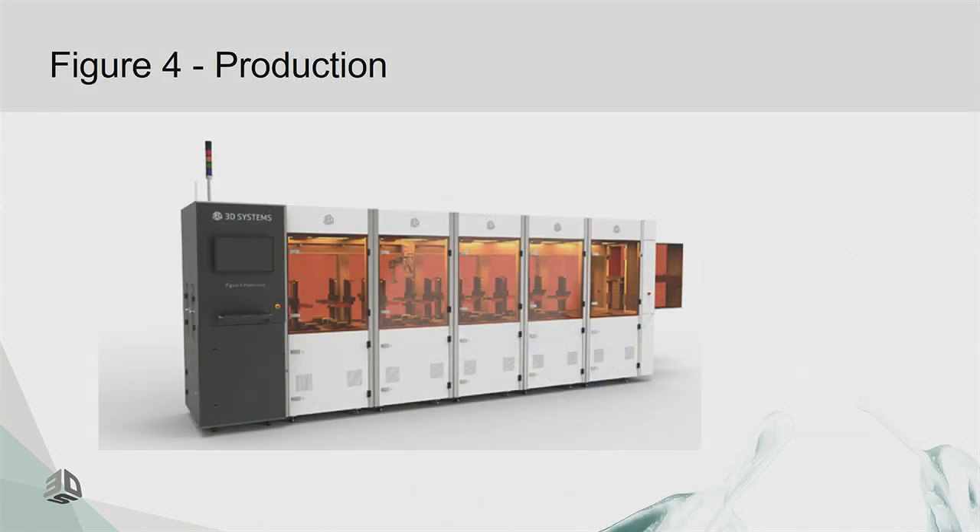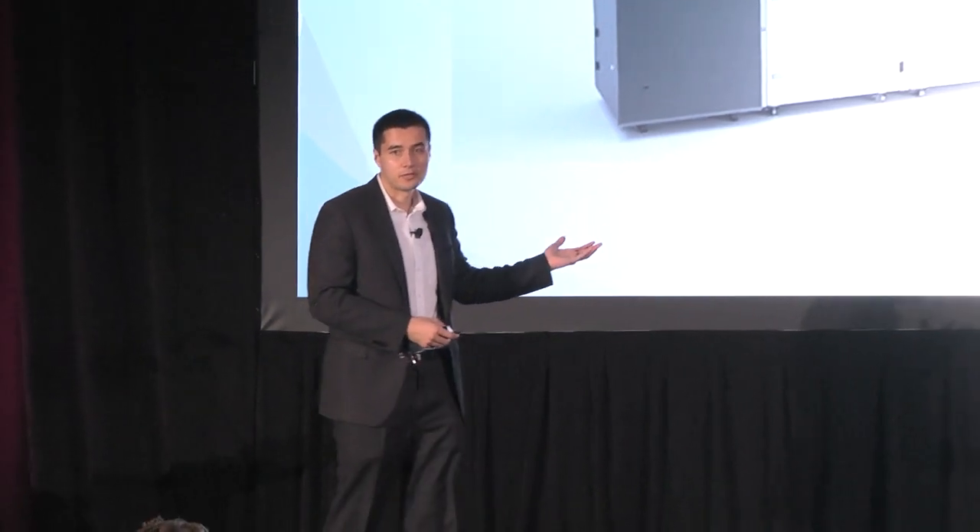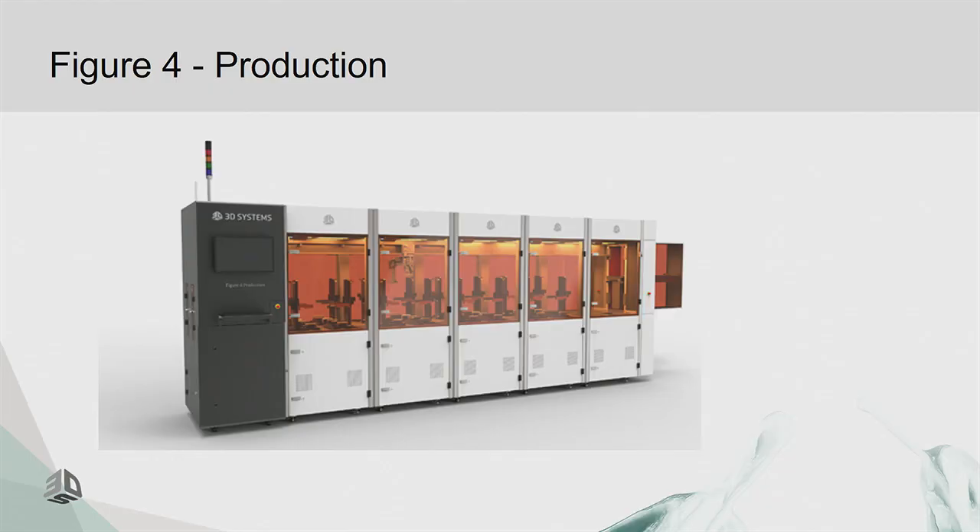Figure 4 originally started as a production system for high-volume production — this is an automated manufacturing cell with about 16 Figure 4 engines. A gantry travels along the top, picks up the trays, moves them through post-wash, post-curing, and produces the end part. These machines can produce millions of parts per year. The same technology — same platform, Z stage, membrane, and projector — runs in the NextDent 5100, just in a much smaller package.